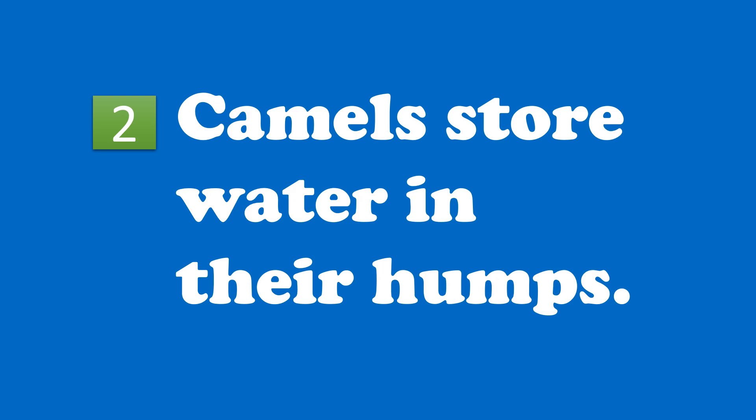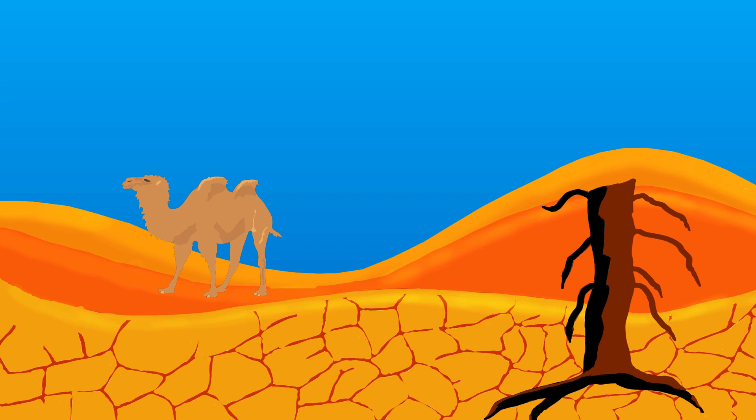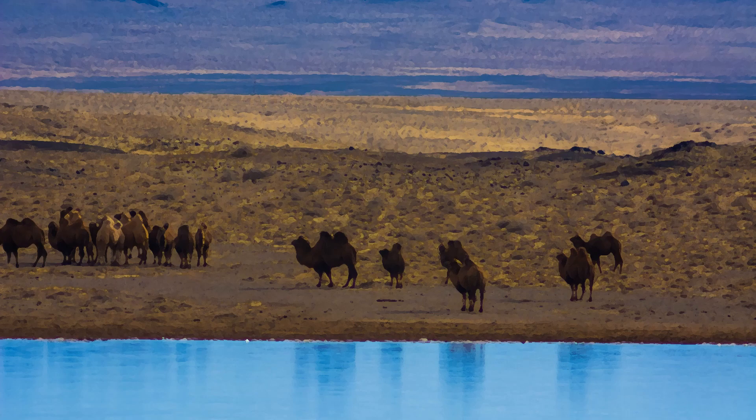Misconception 2: Camels store water in their humps. They don't actually store water in their humps, but fat, which they can use when there is food scarcity in the desert. When water is available, camels drink a lot and store it in their first stomach or rumen. They can drink almost 115 liters of water in 10 minutes. This water reaches the bloodstream taking several hours. In most animals, red blood cells can expand up to 150% to hold water, but in camels, red blood cells can expand to 240%, helping them hold more water and prevent dehydration.